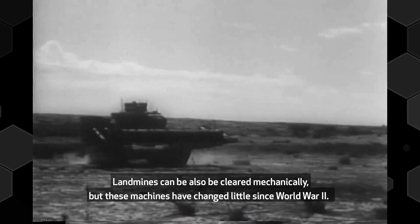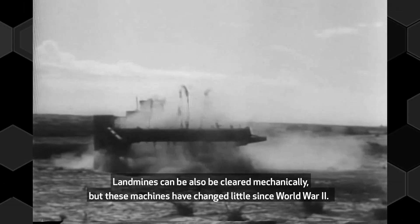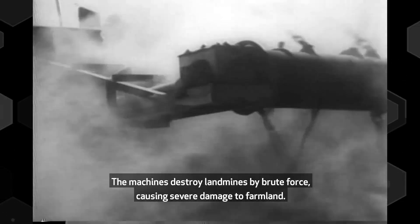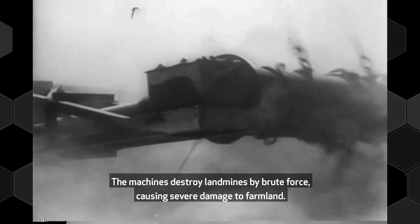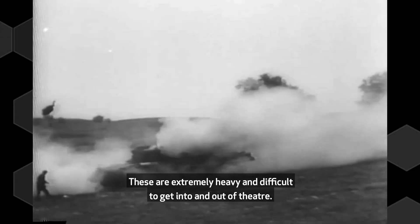Land mines can also be cleared mechanically, but these machines have changed little since World War II. The machines destroy land mines by brute force, causing severe damage to farmland. They are extremely heavy and difficult to get into and out of theatre.